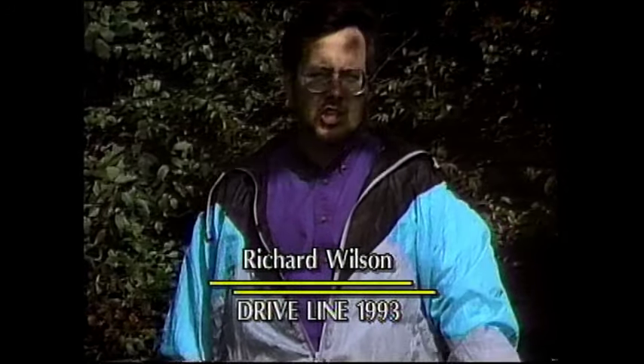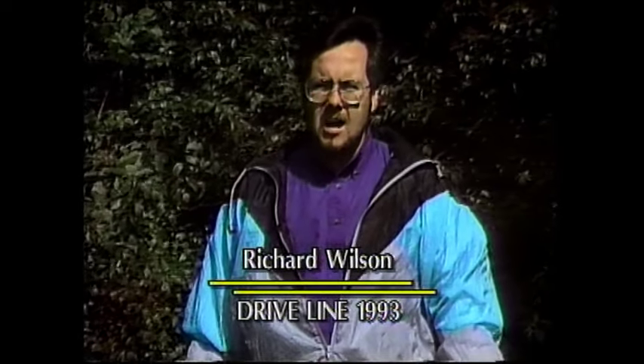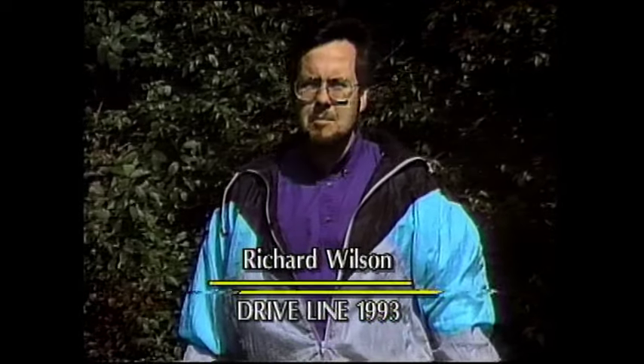Hello, I'm Richard Wilson. Welcome to Driveline. As the seasons change, we thought it might be good to bring you one last look at the cars of summer. I'm talking about wind-in-your-hair excitement as we look at three of the most fun convertibles you'll ever want to drive. That and more on Driveline.